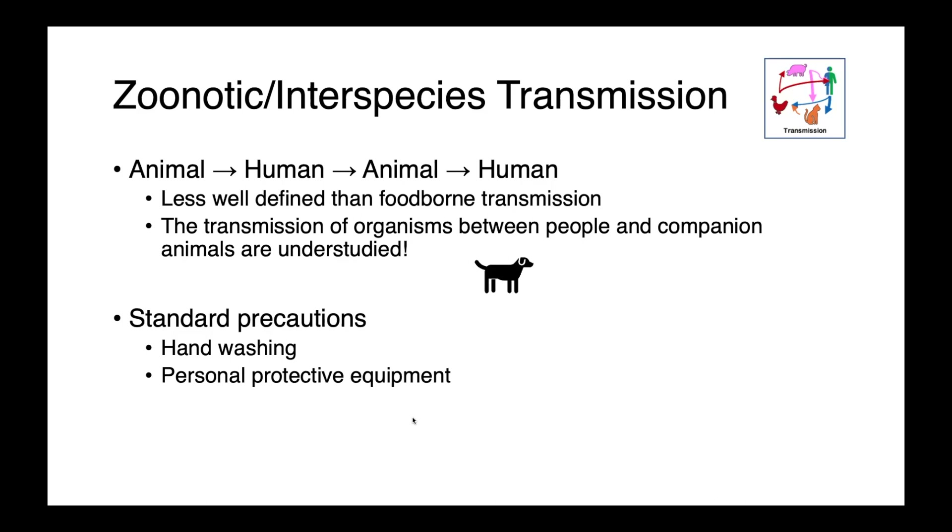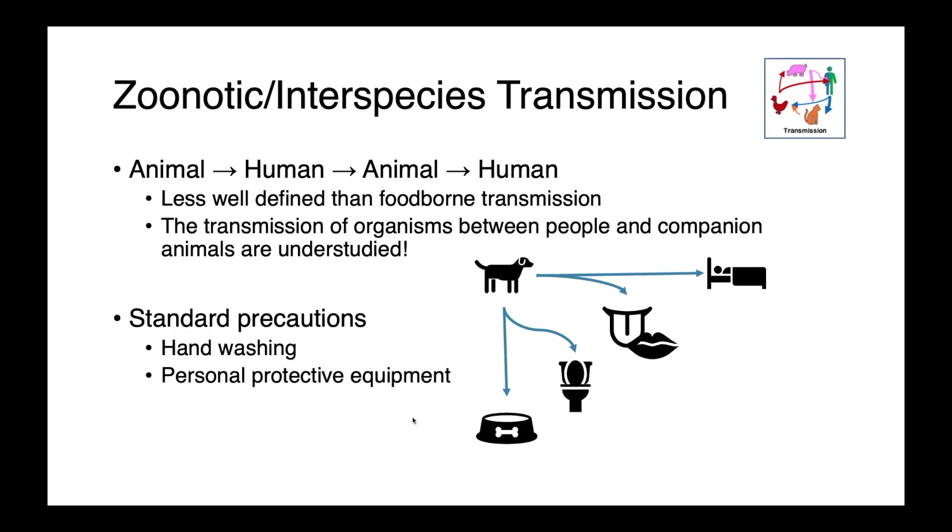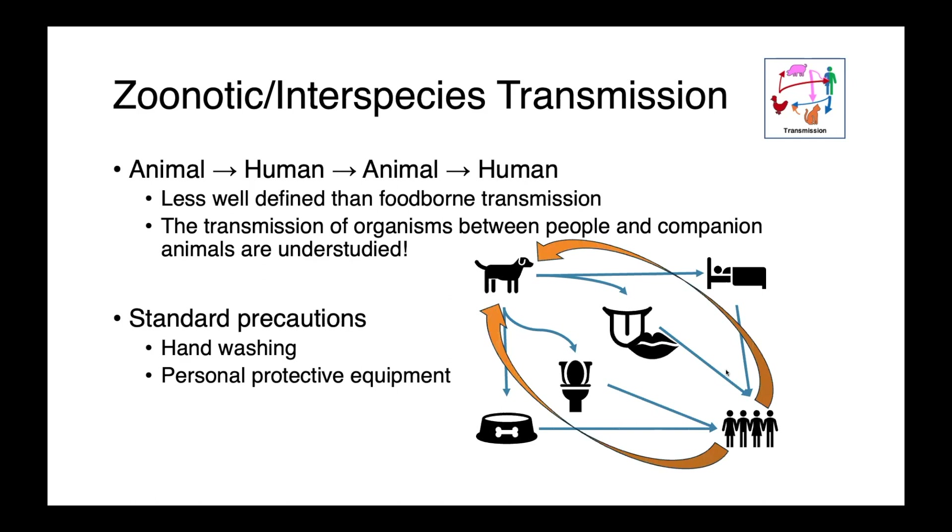Non-foodborne E. coli zoonotic transmission is less well-defined and less well-recognized. E. coli is so common that finding an E. coli infection in a person doesn't necessarily trigger a disease investigation, so there could be transmission happening that we're failing to identify. This transmission is probably bi-directional — we share organisms with our pets through their food, them drinking out of the toilet, kissing them, them licking our faces, sleeping in bed with us — all great opportunities for an E. coli to pass between dogs and humans. In a clinical context, standard precautions including good hand hygiene and personal protective equipment like lab coats and gloves are used to prevent transmission.